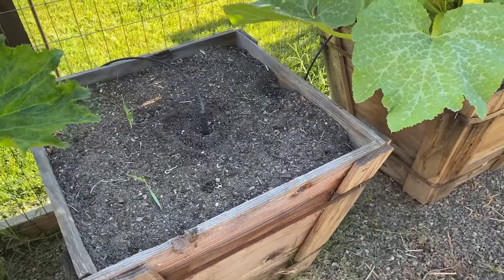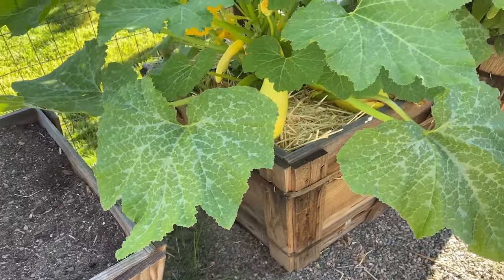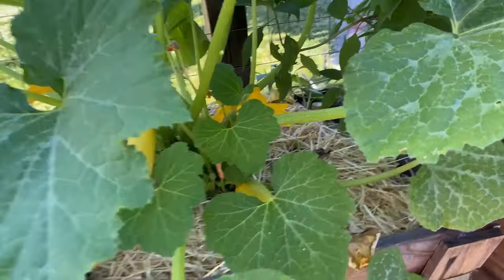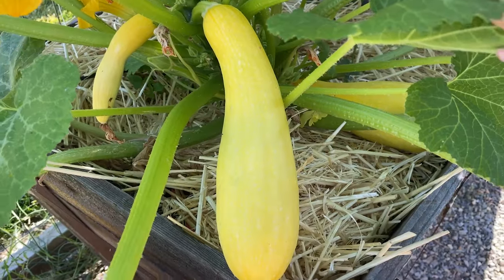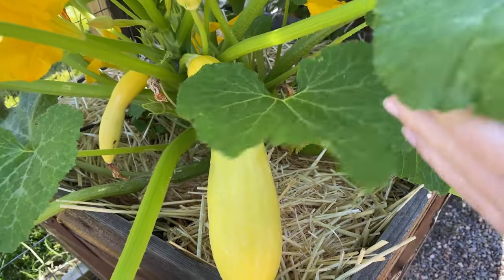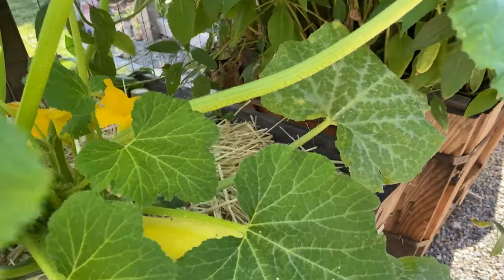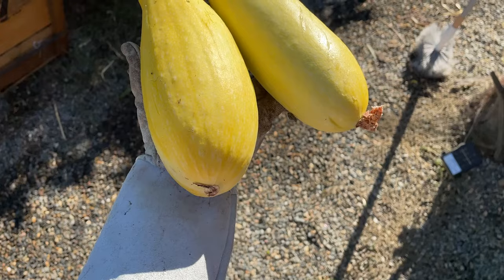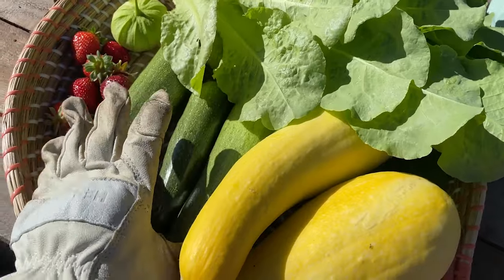This tree box is another empty box - we've got room for something else. This is where our potatoes were that we've harvested. And then squash heaven - we have our yellow crookneck squash. Literally look at these beasts - we noticed them yesterday and I need to harvest them today. This thing is loving its life and we are going to need to have squash for dinner. Oh my gosh, look how big these are - so much squash.